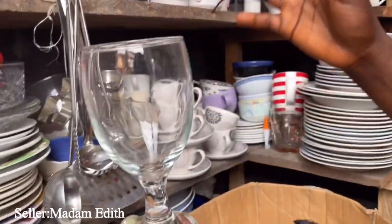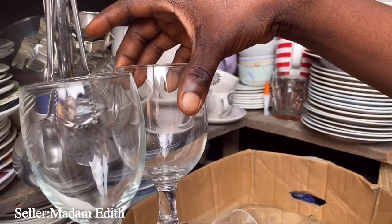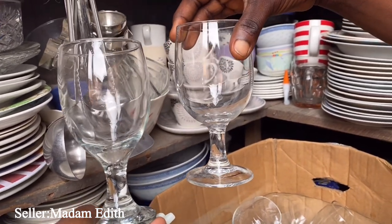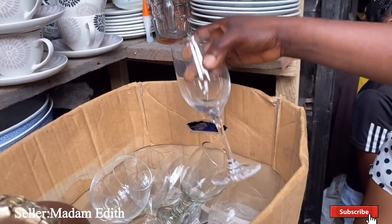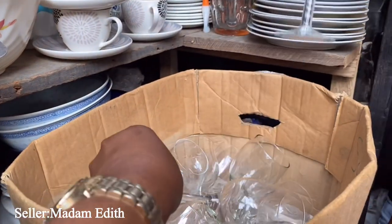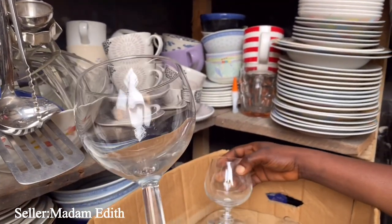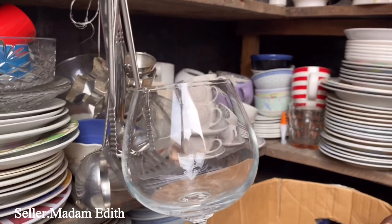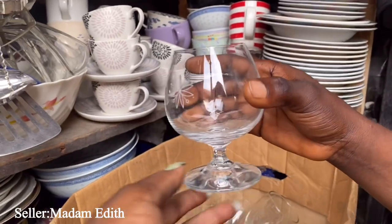This one is 800 naira - because of me she's giving it at 700 naira. There are many different types, different shapes - the mouth is different on each one. She will sell for 700 naira. She has really cool wine glasses - this one is supposed to be 500 but she can give us 600, so it's in the range of 500 to 600 naira.